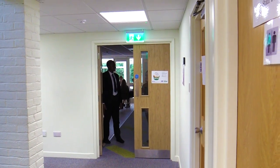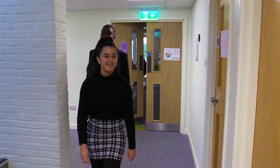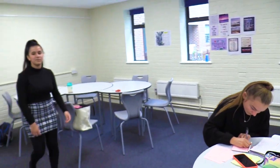Ladies first. Coming into the sixth form study room where our peers are working extremely hard on their coursework and more.